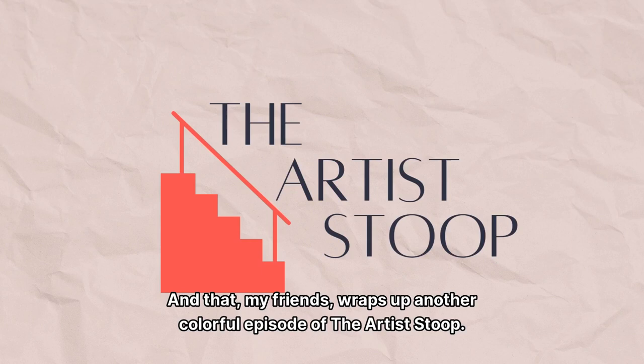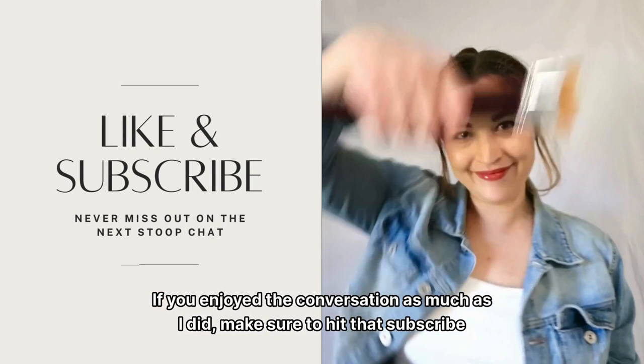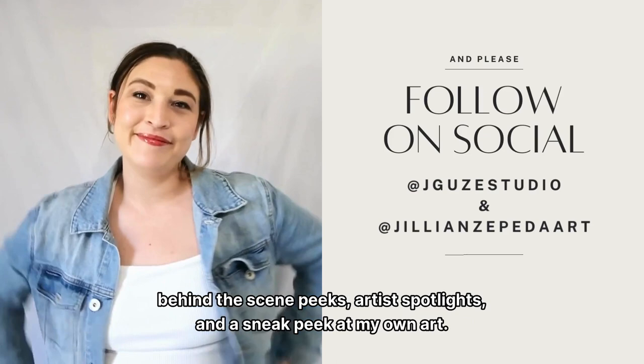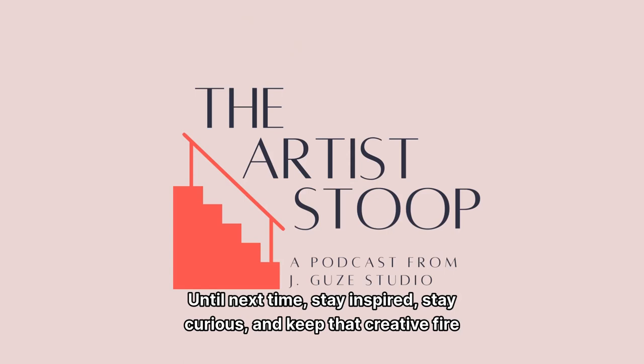And that, my friends, wraps up another colorful episode of The Artist's Stoop. A huge thank you to our incredible guests for sharing their art and stories. If you enjoyed the conversation, make sure to hit that subscribe button so you never miss out on the next Stoop chat. And don't forget to spread the love — share your favorite episodes with fellow art enthusiasts and let's build this community together. Connect with us on social media at JVuzayStudio and JillianZepedaArt for behind-the-scenes peeks, artist spotlights, and a sneak peek at my own art. Until next time, stay inspired, stay curious, and keep that creative fire burning. This is Jillian Zepeda signing off from The Artist's Stoop. And remember, the world is your canvas, so paint it vividly.